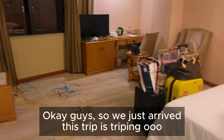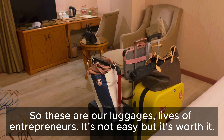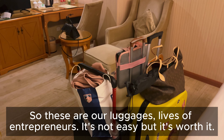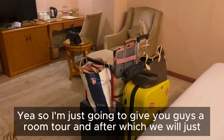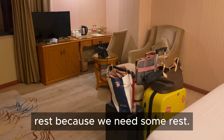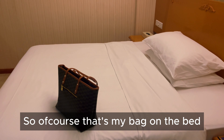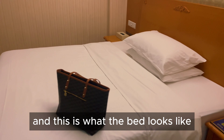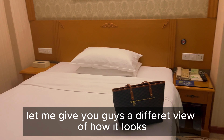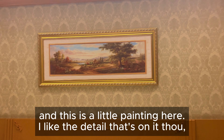We just arrived — this trip is tripping y'all! These are our luggages. Life of an intrapreneur is not easy but it is worth it. I'm just gonna give you guys a room tour and after we should just rest because we need some rest. That's my bag on the bed — let me give you guys a different view of how it looks.